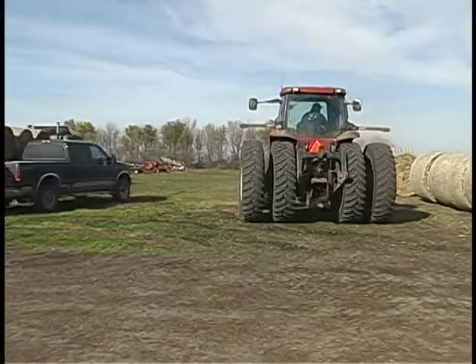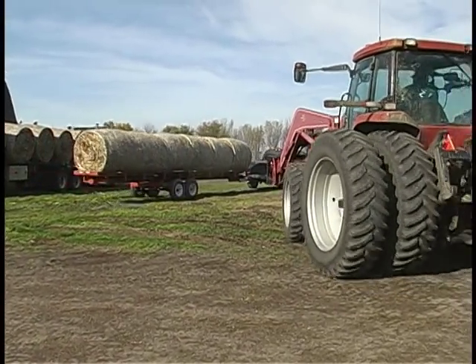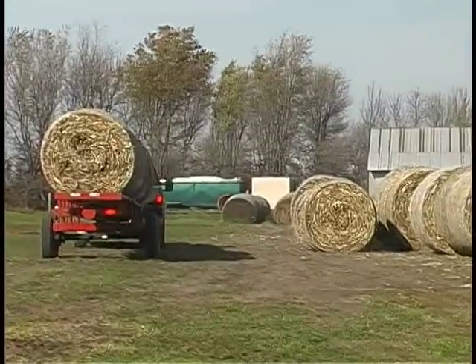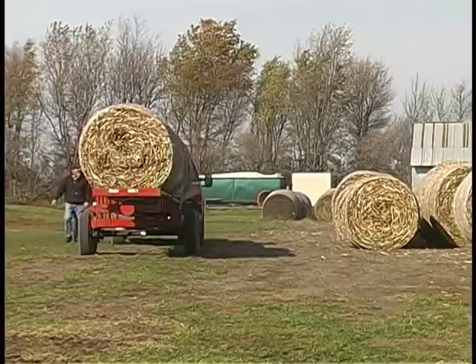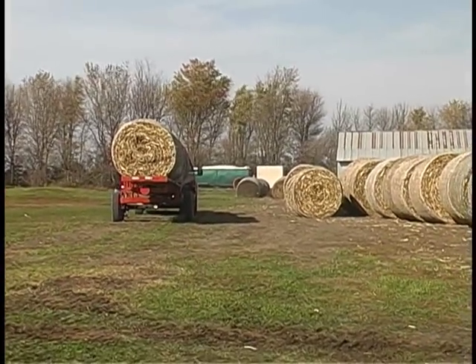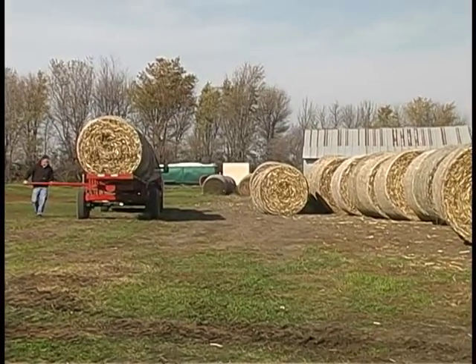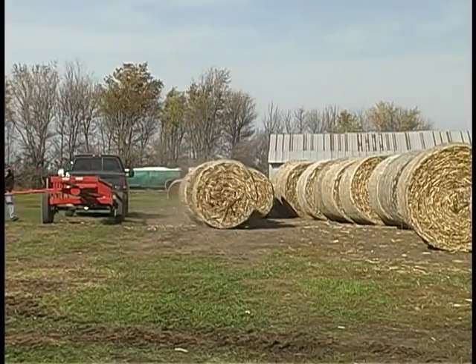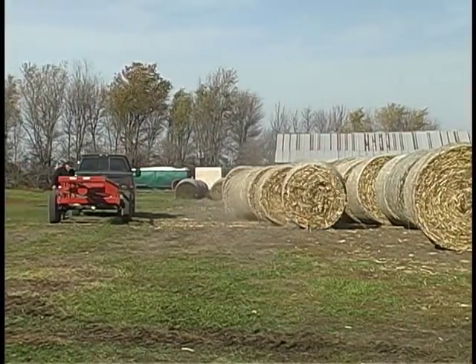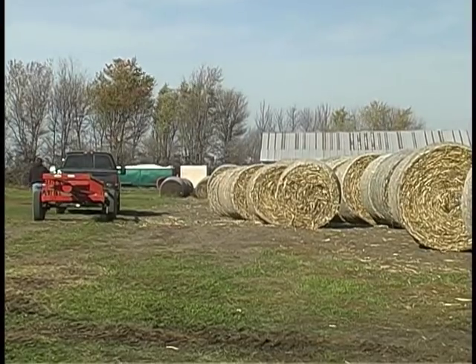Now notice the Red Rhino entering the stack yard. It swings into position slightly away from the final resting place for the bales. The driver of the truck steps out of the truck, swings the mechanical arm into position, gently lifts, and rolls off all of the bales located on the Red Rhino. The unique design of the Red Rhino takes full advantage of the round bales as they feed into position.